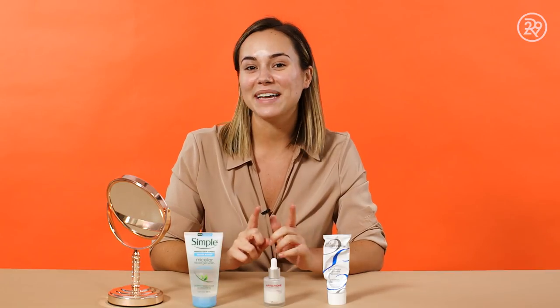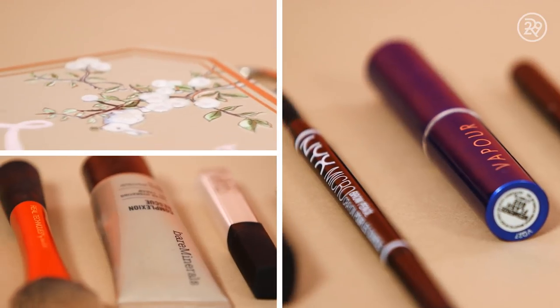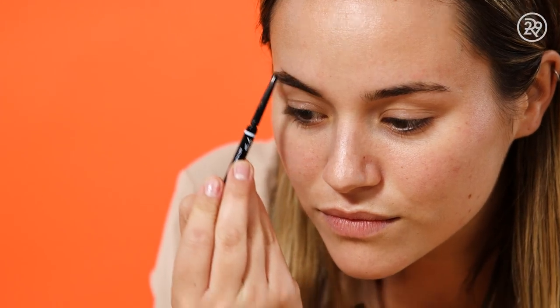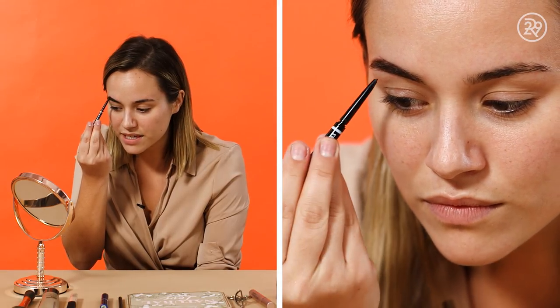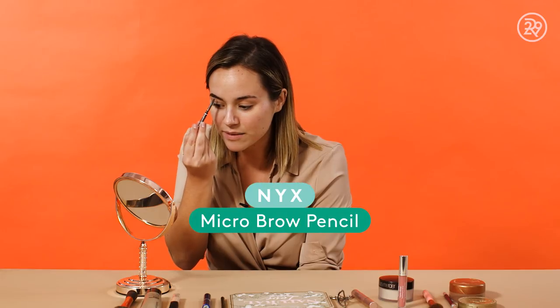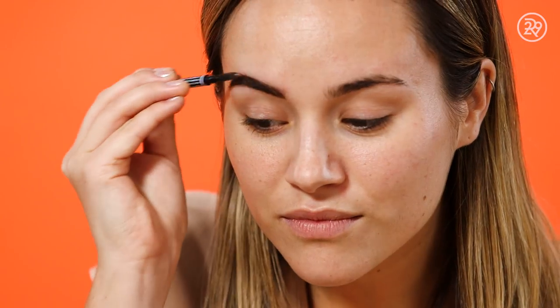Now that you've seen my fall skincare routine, I'm gonna show you my go-to fall makeup look. The first thing I always start with is brows — I'm a big brow person and I fill mine in religiously every single day. I typically start on the upper side and gently start filling in to add a bit more shape. If you add a little too much product or your lines look a little too sharp, that's where the spoolie comes in so you can blend it out a little more.